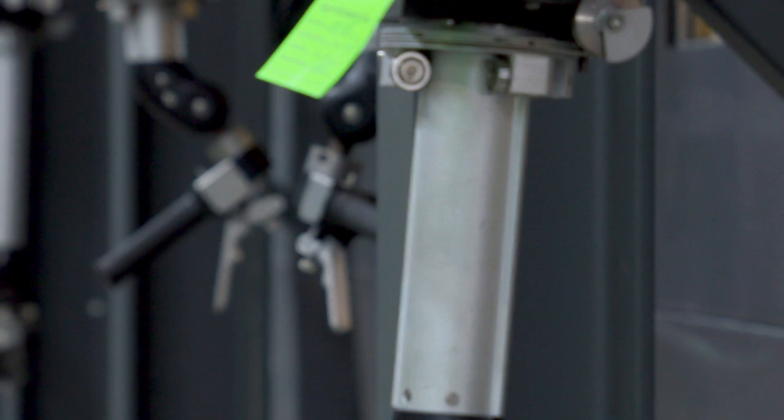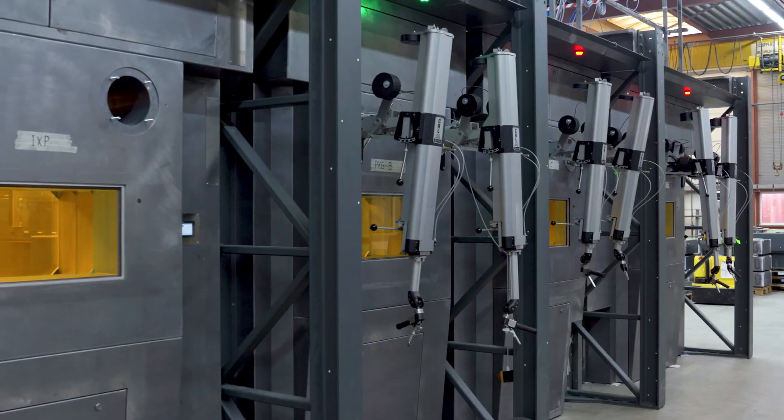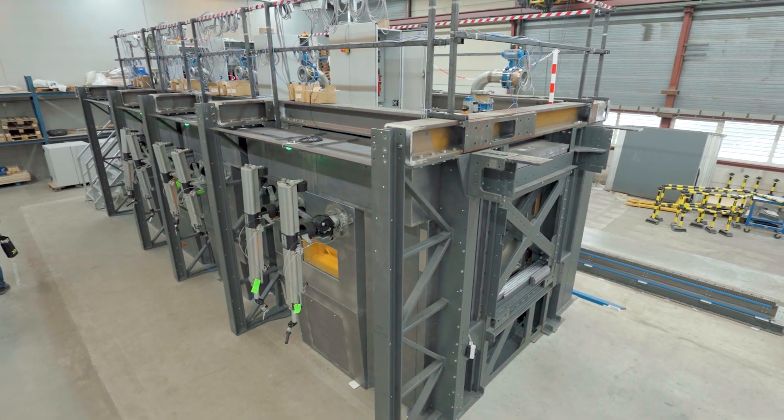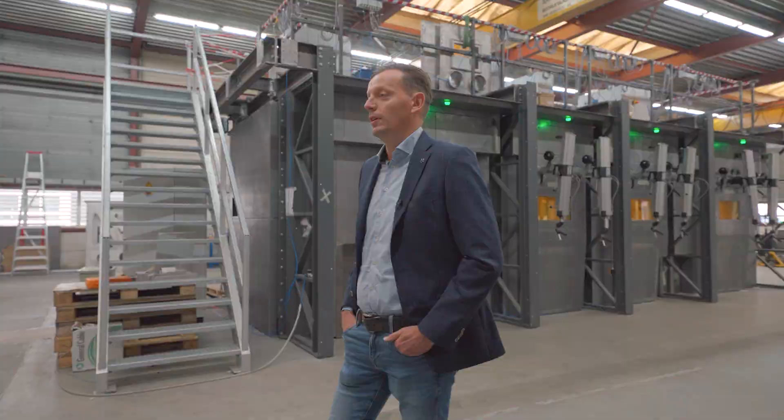Today we reached an important milestone. We did the factory acceptance test together with our customer Shine. It's only four months ago that we stood here together with the Queen and the board of Shine to show this amazing machine. We are now ready to go to the next phase, dismantle this equipment and ship it to the United States and install it in Wisconsin.